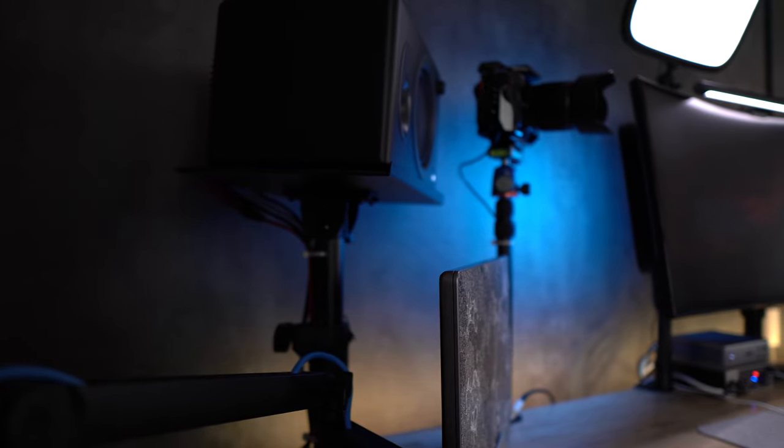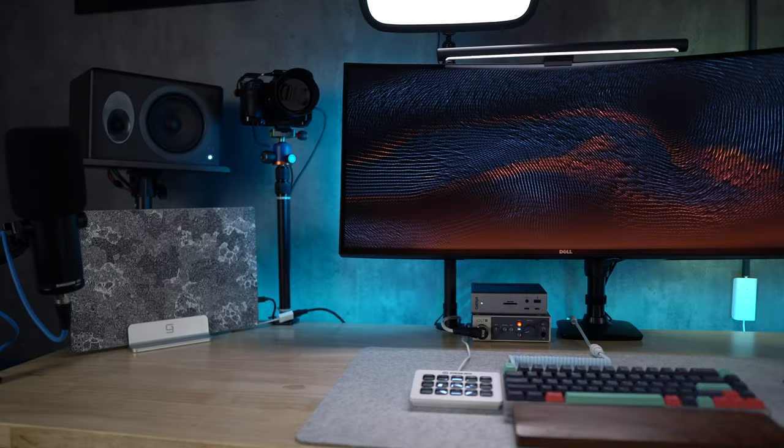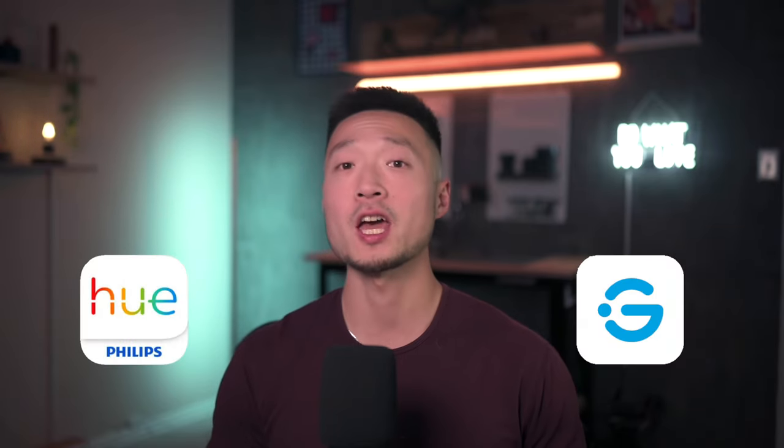If you are someone who enjoys decorating your workspace with a bunch of cool LED lights and want to get the best bang for your buck, then this video is for you. Hi, this is Chen from DriftDev. In this video, I'm going to break down a few factors to compare Philips Hue and Gobi Smart Lighting products that might just help you decide on your next lighting setup.